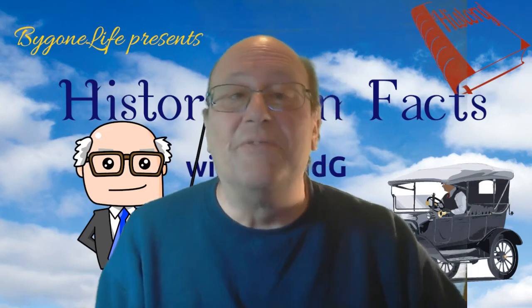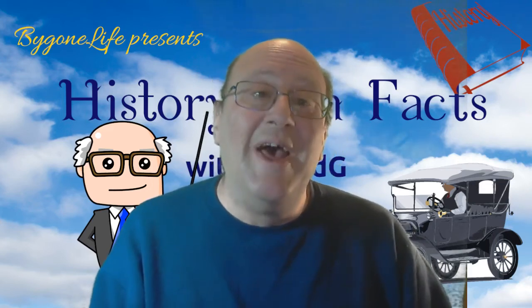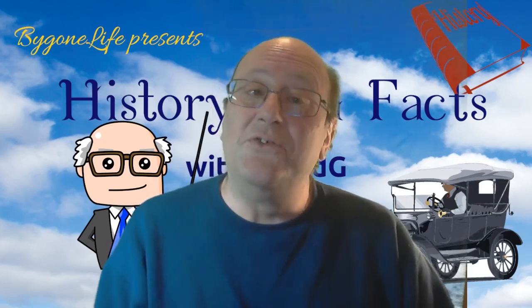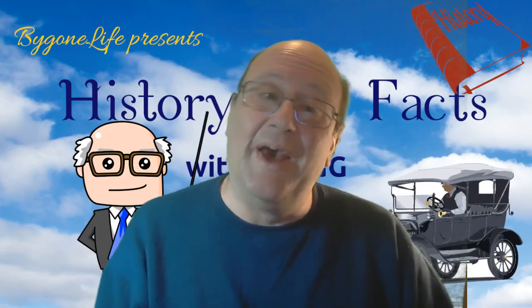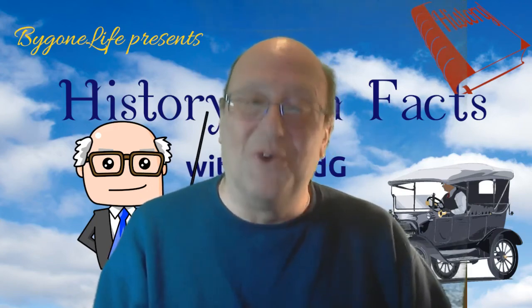Well, that's about it for this episode of History Fun Facts. I hope you enjoyed the show, and I would like to invite you to join us for the next one. If you like this series, please subscribe — I would really appreciate it. Until next time, this is David Gee, and remember, we will never run out of history. We're always making more of it.